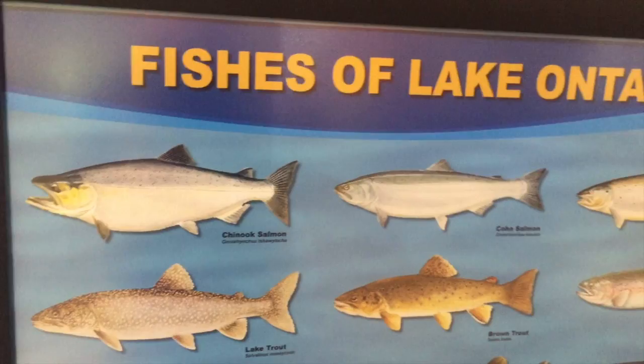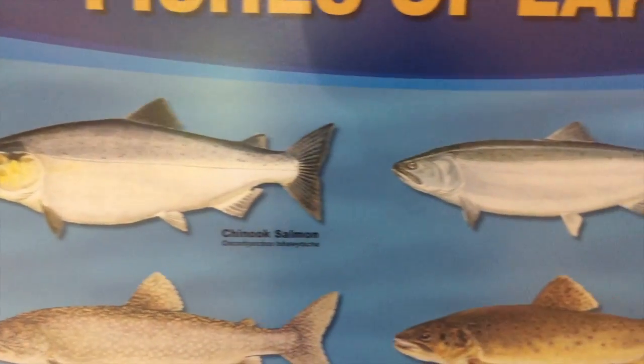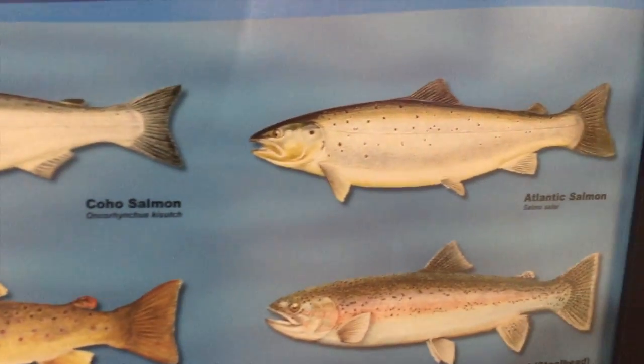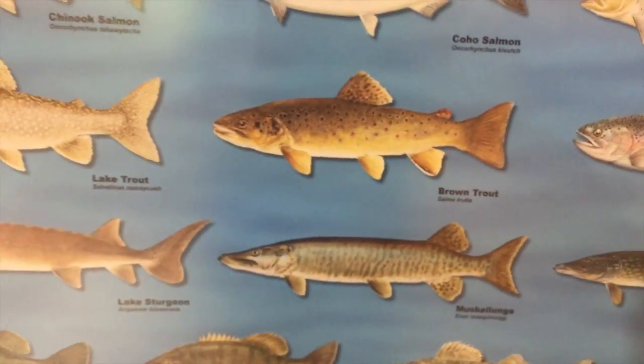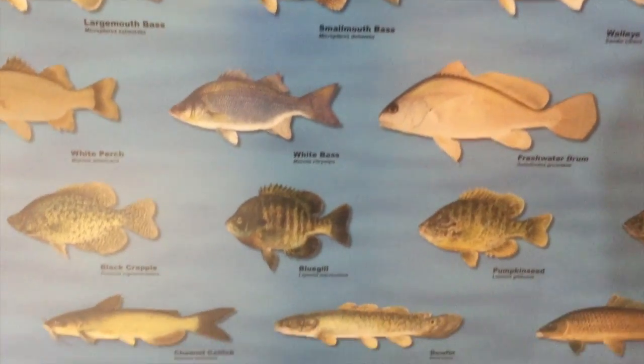According to this poster, Lake Ontario has Chinook Salmon, Coho Salmon, and Atlantic Salmon, along with species of trout, lake sturgeon, bass, walleye, drum, etc.